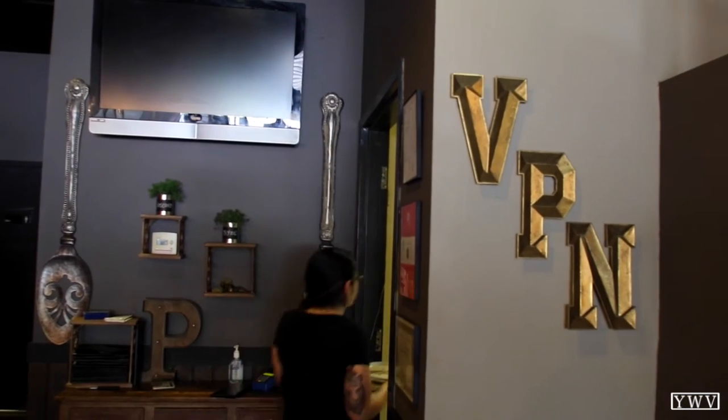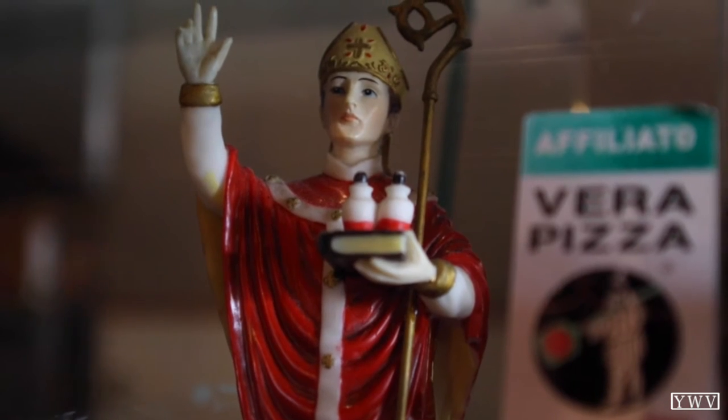My name is Justin Piazza, I'm the owner of Pizzaiolo for La Piazza Al Forno, La Piazza Phoenix and Downtown Phoenix also. We have a verification called VPN Verace Pizza Napoletana, which means we are certified to serve the original pizza that was made in Naples going back hundreds of years.